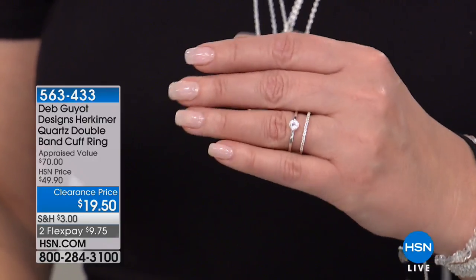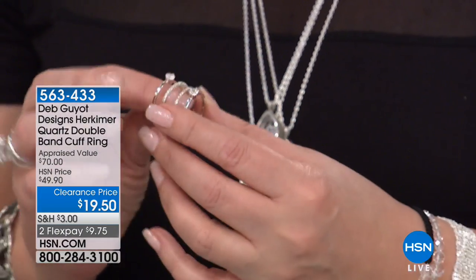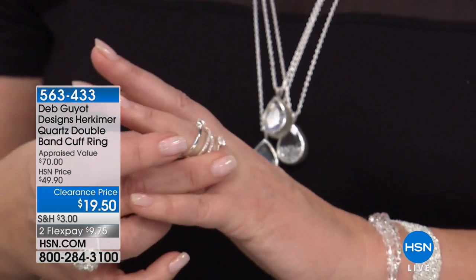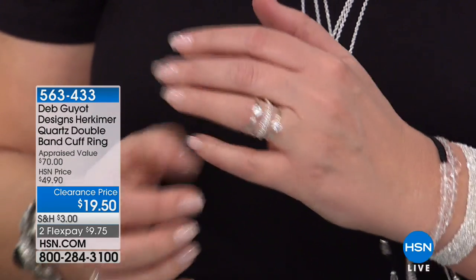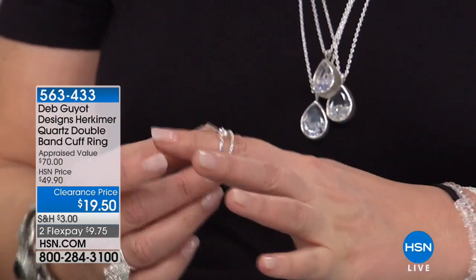Absolutely. You could even stack one more in here if you wanted to — if you had another band, you could pop it in there. More is better. Play with it a little bit. If you wear a gold band or a silver band, a plain band up against it makes it kind of fun and playful.